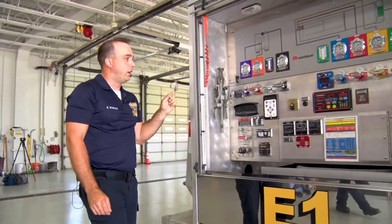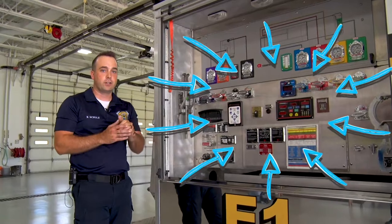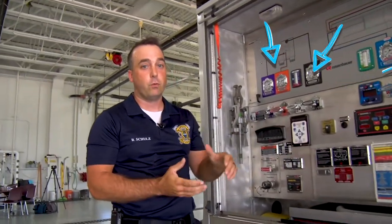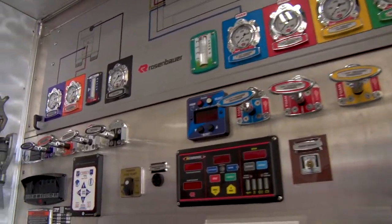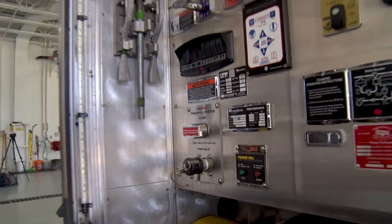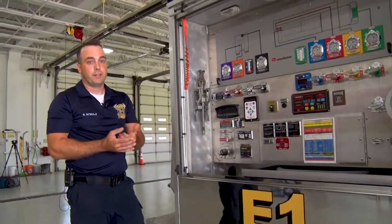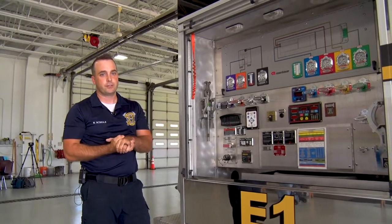These are all of our pumps. On our truck right now, before we even hook to a hydrant, this truck has 750 gallons of water stored in it. When we show up to a fire, we have all of these valves and controls that allow us to start flowing water out of the hoses before we even connect to a hydrant. Once we connect in, we get all sorts of water we can use for the fire.